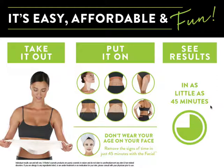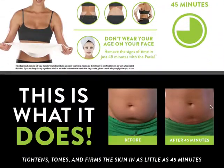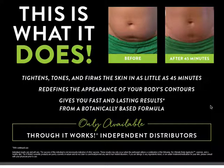We also have a separate wrap made especially for your face. This wrap is super hydrating, it reduces the signs of aging, and it's also worn for 45 minutes. This is what the crazy wrap does — it tightens, tones, and firms the skin in as little as 45 minutes.